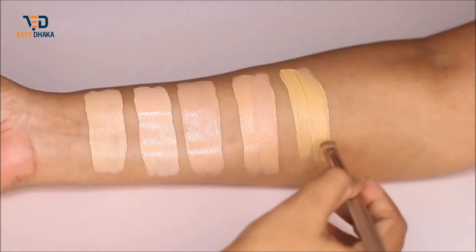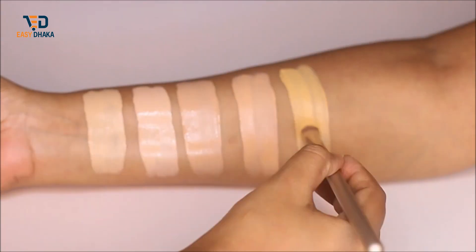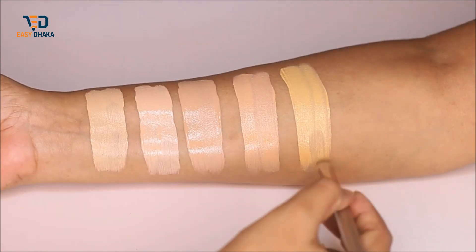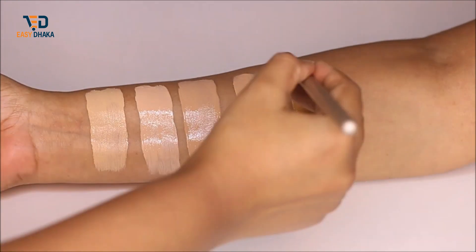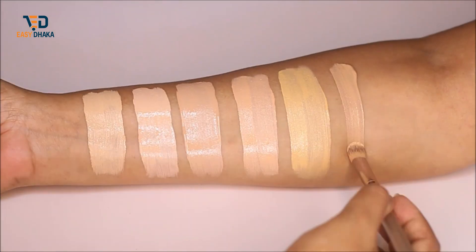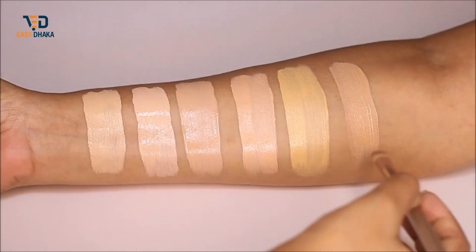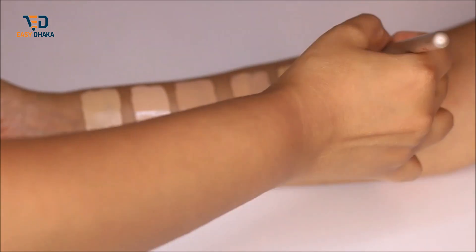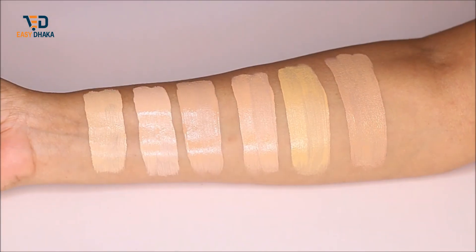I am going to swatch shade number seven, which is Warm. As you can see, this shade is actually a warm tone, described for tan skin with a warm undertone. The last shade I will swatch is Dusk — described for tan skin with a neutral undertone. That covers all six shades available on EZDhaka.